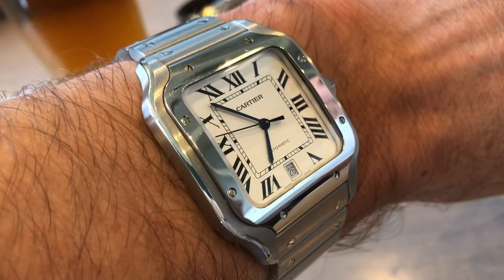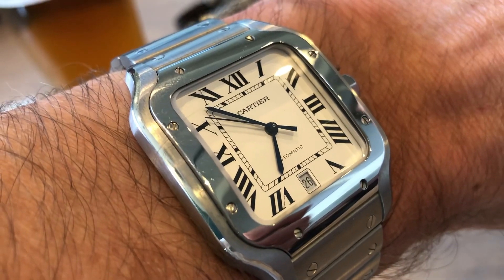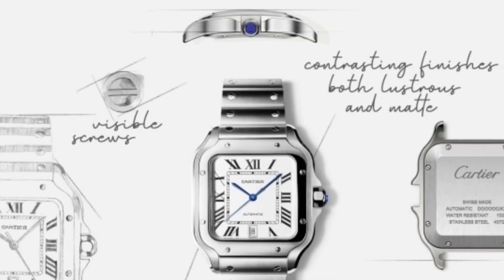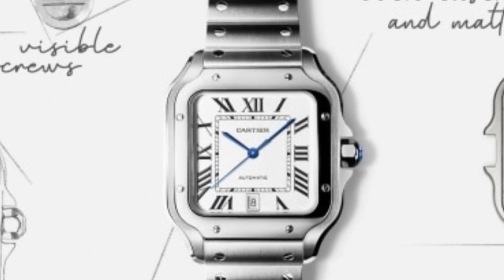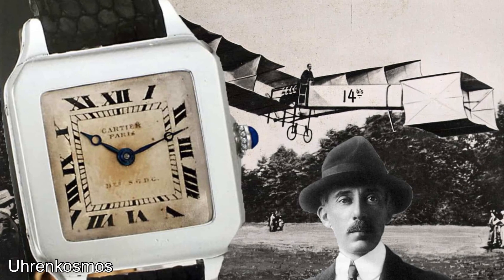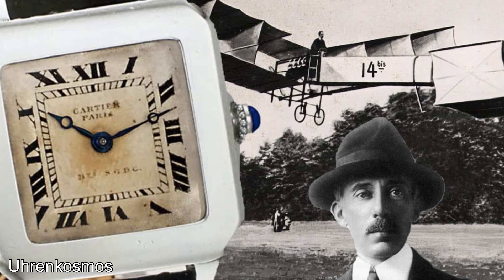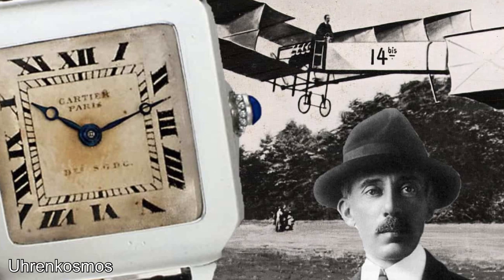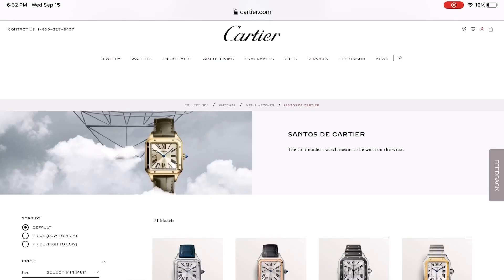This watch has some history behind it — it is the latest version of one of the very first men's wristwatches ever made. The story goes that back in 1904 there was a Brazilian aviator by the name of Alberto Santos Dumont, and he had a hard time telling the time by pulling out a pocket watch.